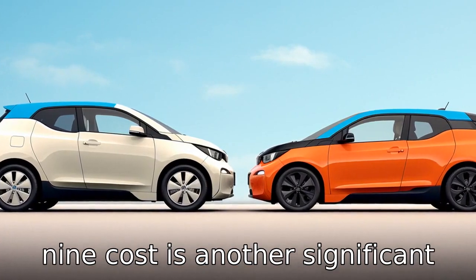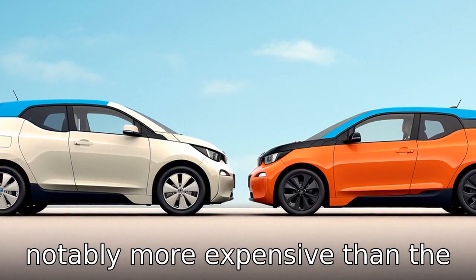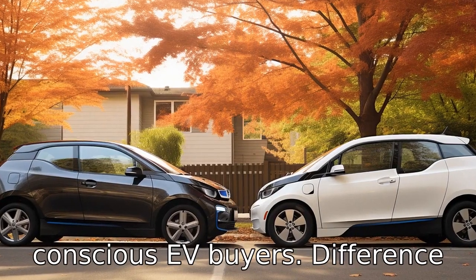Difference 9. Cost is another significant difference. The BMW i3 is notably more expensive than the Nissan Leaf, which could be a determining factor for budget-conscious EV buyers.